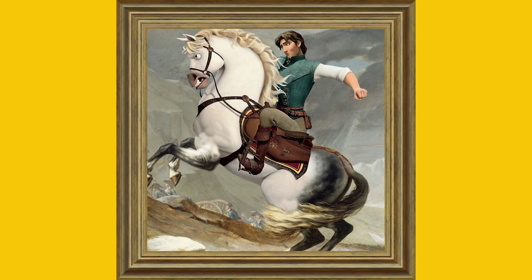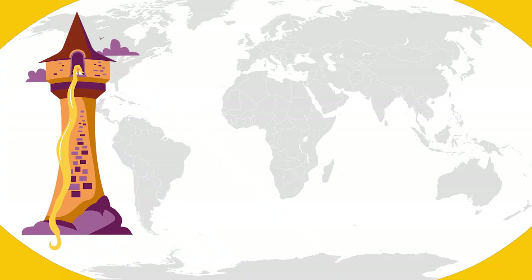All this suggests that the movie must take place in or around France during the Napoleonic Wars, which ended in 1815. Based on the movie's geography, props, and weaponry, I am placing Tangled in Normandy, France, circa 1815.